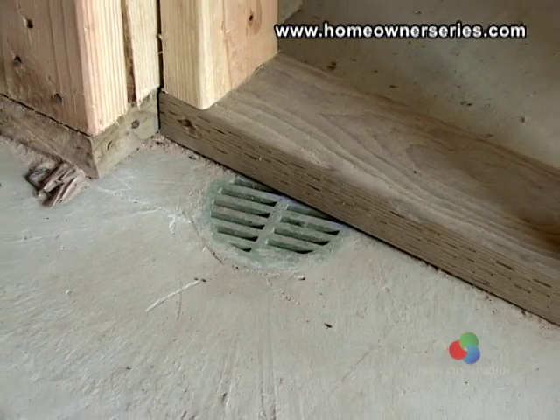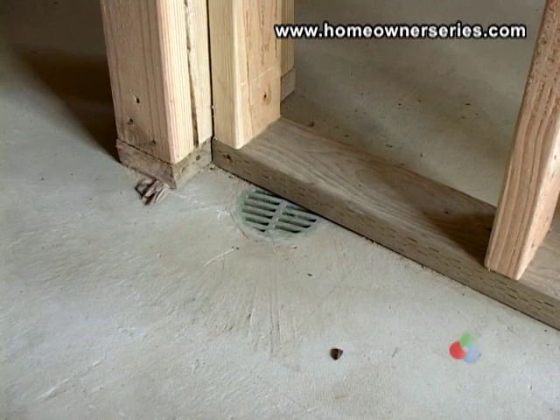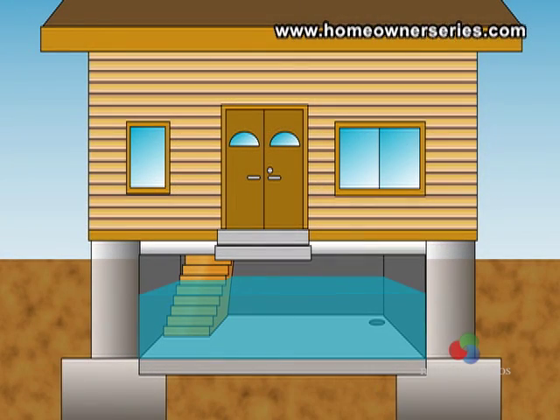Given that water can cause such problems to a basement, basements should include a sump pump. A sump pump is used to pump water out of the basement if there ever is a flood, and to turn on automatically if the water table below the foundation rises, preventing the basement from being flooded. Check to make sure the sump pump is in good condition and in working order.